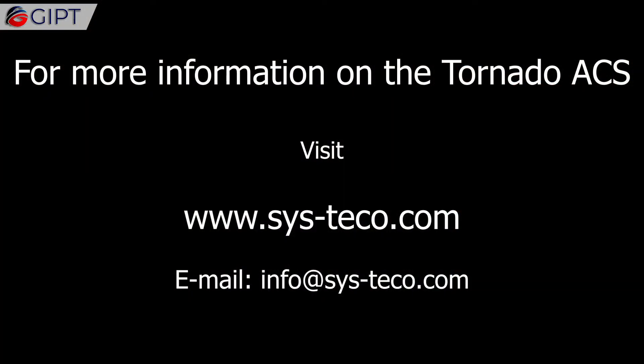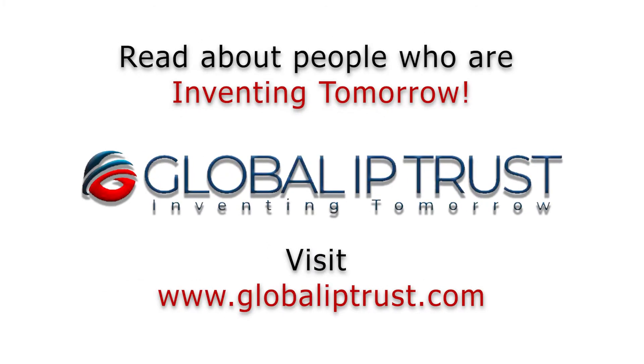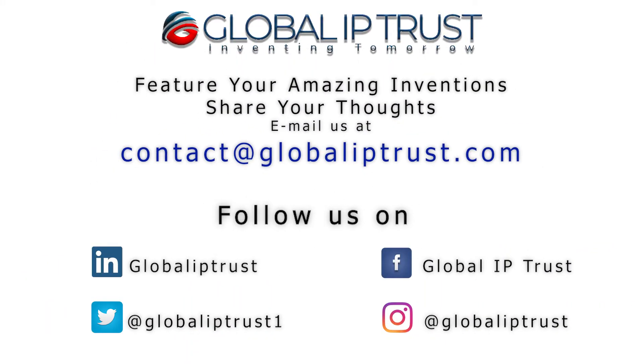For more information on the Tornado ACS, visit SISTECO.com. Thank you for watching. If you enjoyed this video, please share and subscribe to our channel for more.